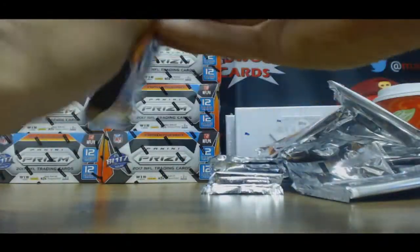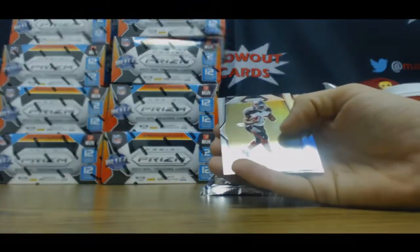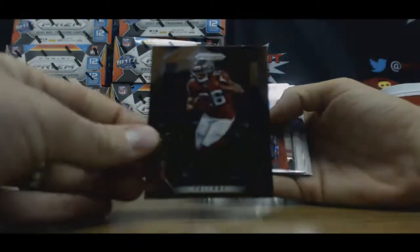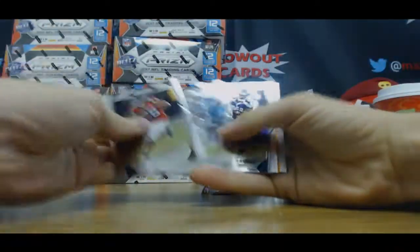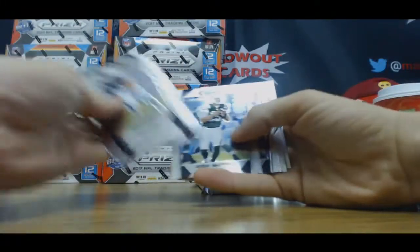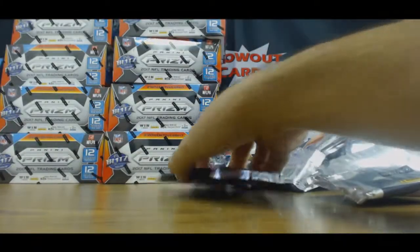Alvin Kamara blue to 199. Darius Hayward-Bey orange to 275. Another bronze — this one is Tevin Coleman. And John Brown red to 49. Phillip Rivers orange to 275. Green Allen Robinson, that's a 99. And last pack in box number two.